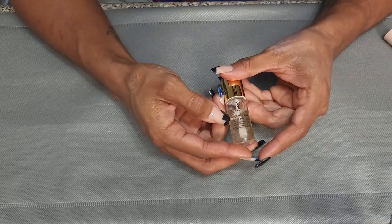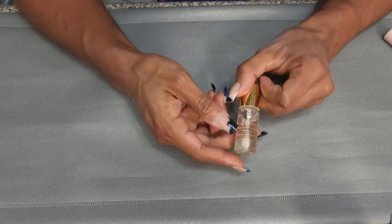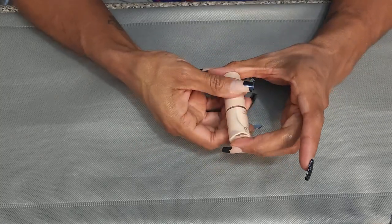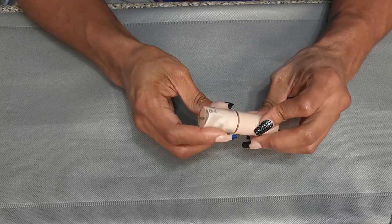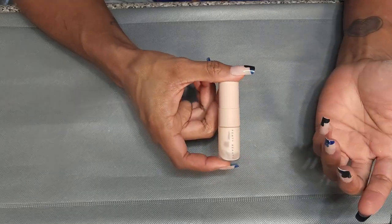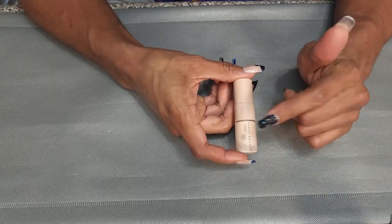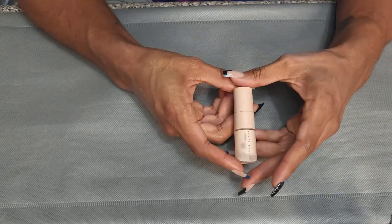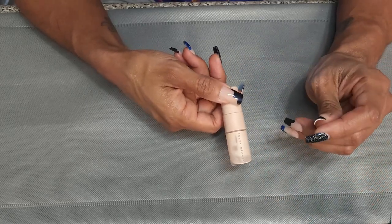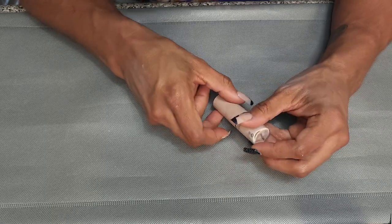This is the YSL Touche Éclat Blur Primer. I'm going to keep this just because it is fancy and it is blurring, which I love. This is the Fenty Beauty Instant Retouch Primer sample. I'm almost done with this. I had the big one but the top broke so I threw that away. I don't know that I'm ever going to buy this primer again — I just wasn't super in love with it. So I'm going to chunk this little one.